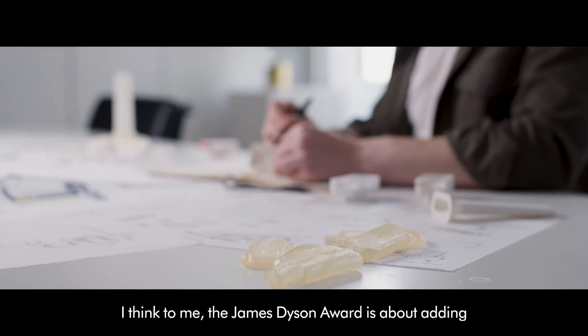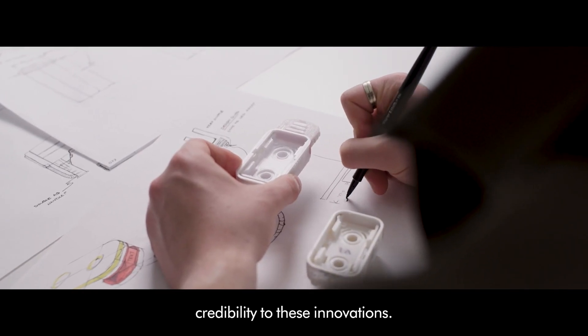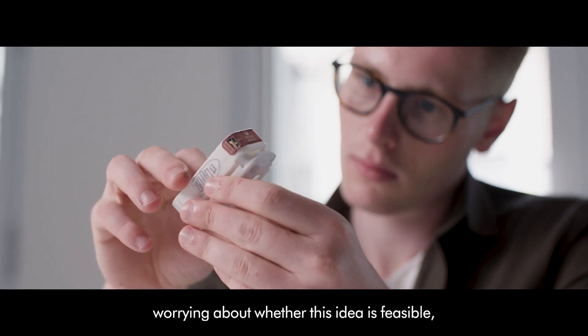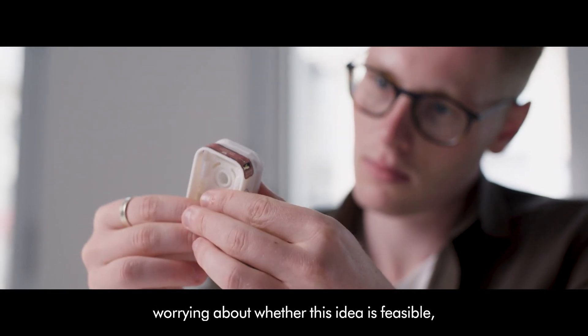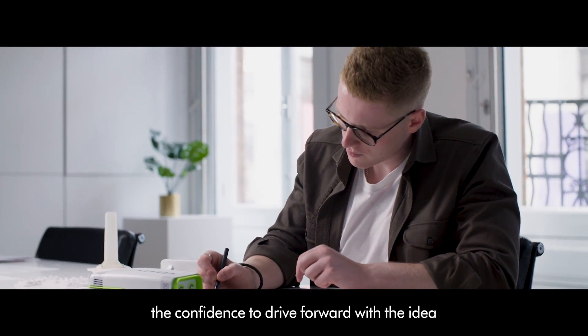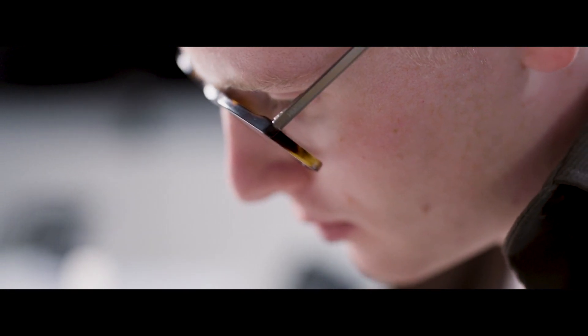To me, the James Dyson Award is about adding credibility to these innovations, and as someone who has spent this entire process worrying about whether this idea is feasible, this award has really given me the confidence to drive forward with the idea and develop this product into something that could save lives.